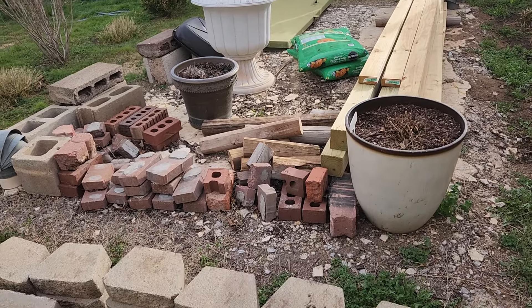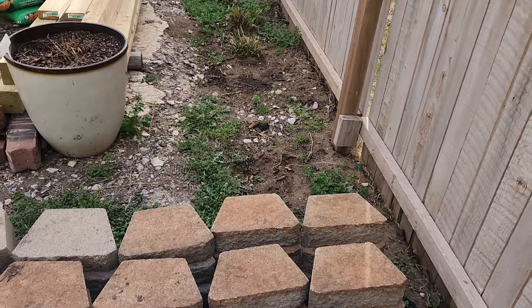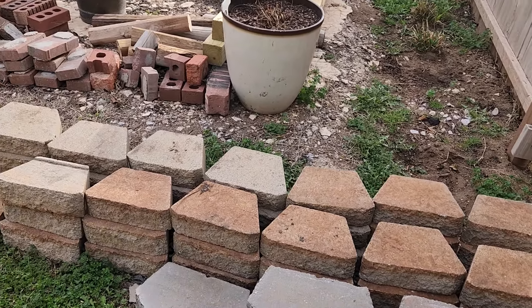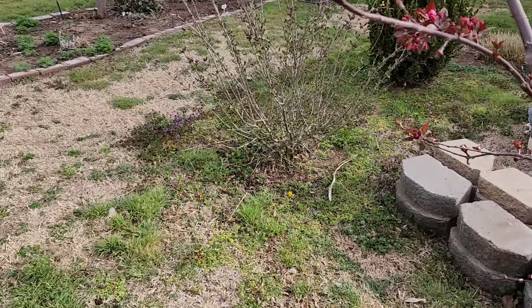My big mess — and I definitely need to do some weeding back here. All the beds have been weeded; it's just other areas that need some attention. They may not get it today.